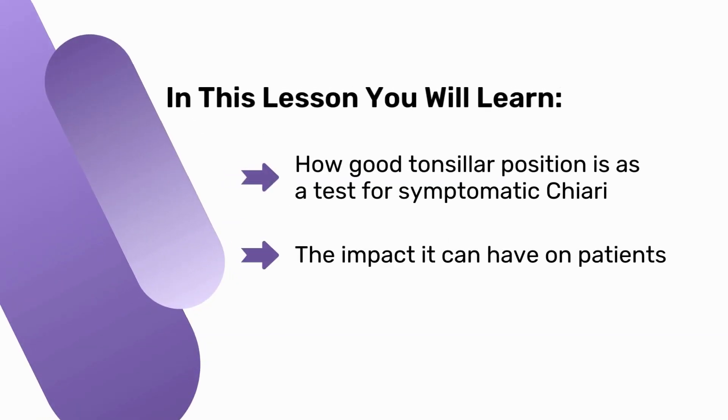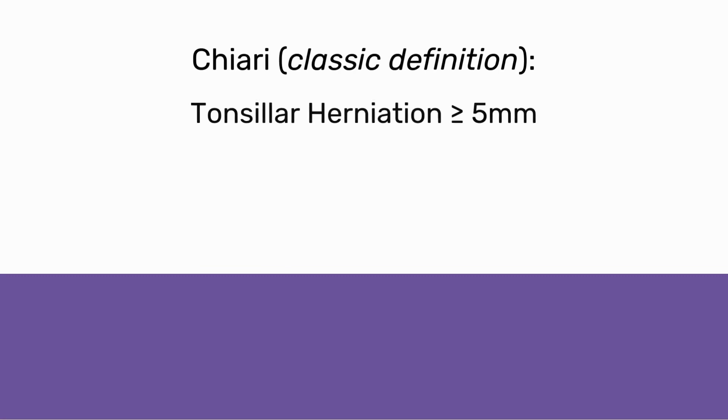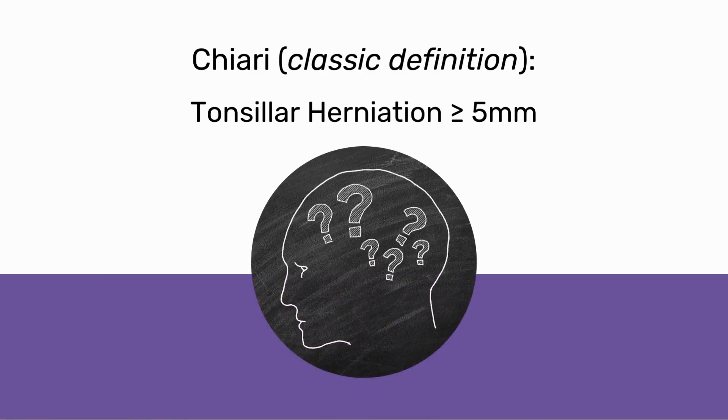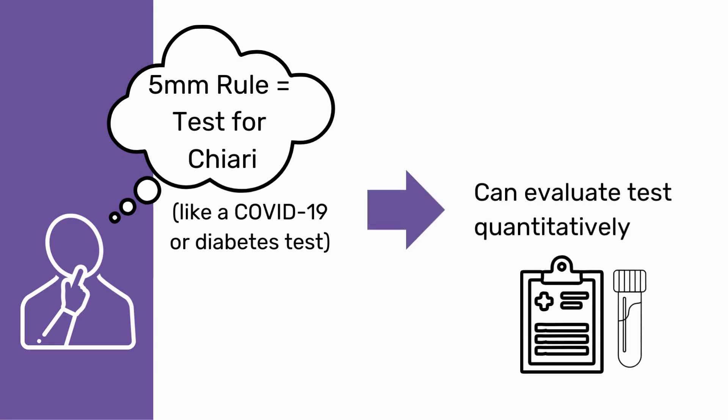In this module, we will evaluate the effectiveness of tonsillar position as an indicator of symptomatic Chiari and its impact on patients. Chiari is classically defined as tonsillar herniation of 5 millimeters or more, yet only a fraction of people with herniations of this size will ever experience symptoms. So what does this mean scientifically? If we think of the 5-millimeter rule as a test for Chiari, like a COVID-19 or diabetes test, we can evaluate that test quantitatively.